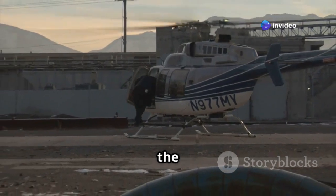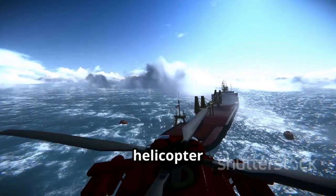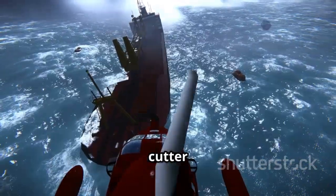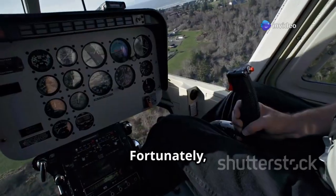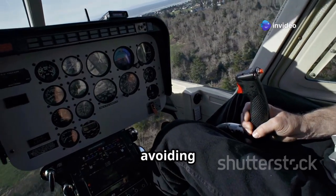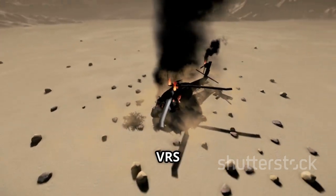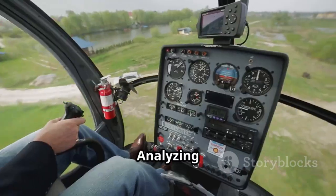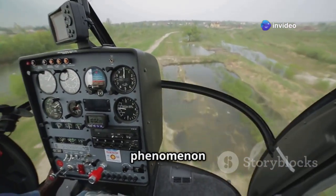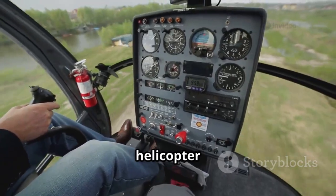Another notable incident occurred during the filming of the movie The Perfect Storm in 2000. A helicopter carrying a camera crew experienced VRS while attempting to land on a coast guard cutter in rough seas. Fortunately, the skilled pilot was able to recover from the situation, narrowly avoiding a disaster. Analyzing these accidents reveals valuable lessons about the dangers of VRS and the importance of proper training and awareness for helicopter pilots.